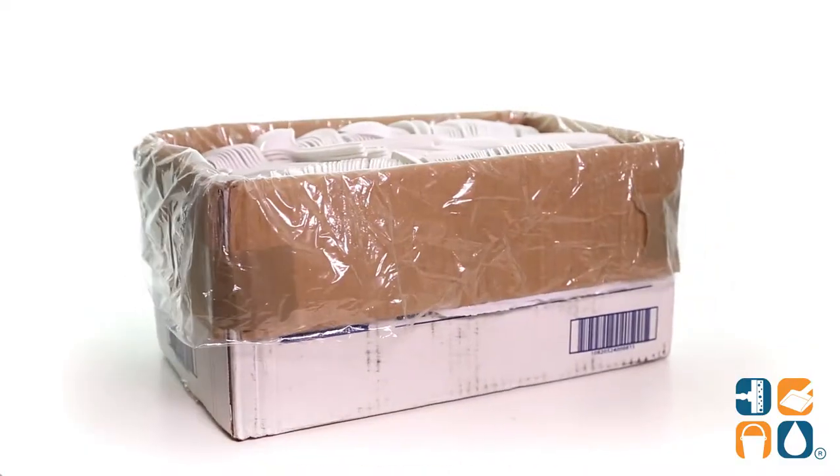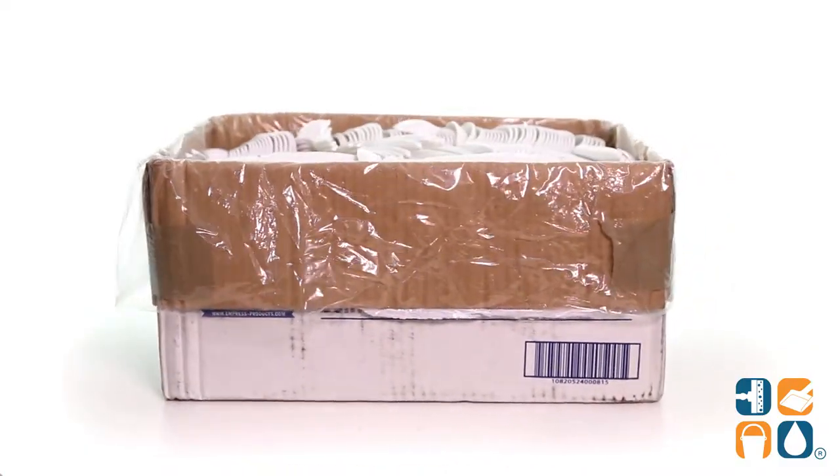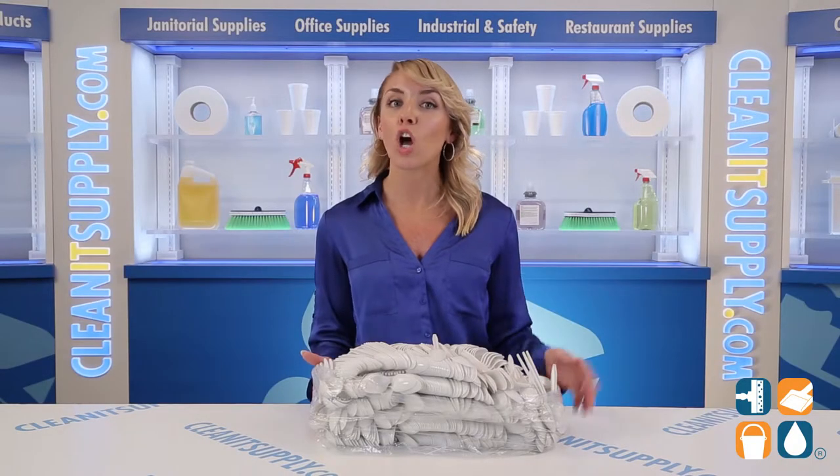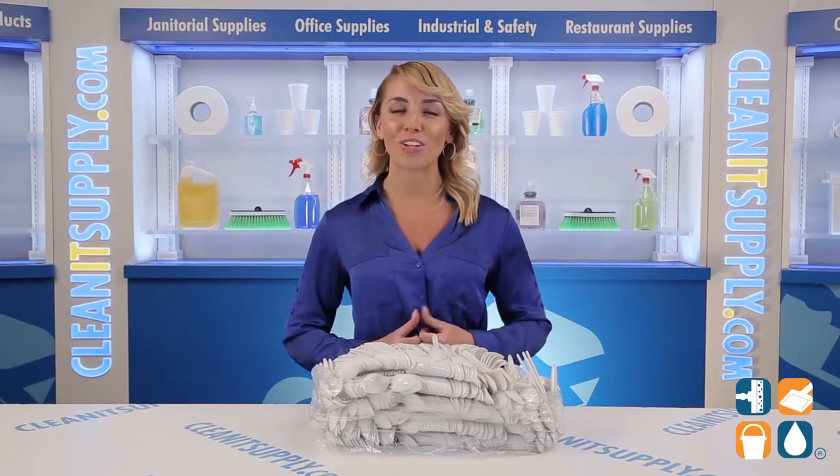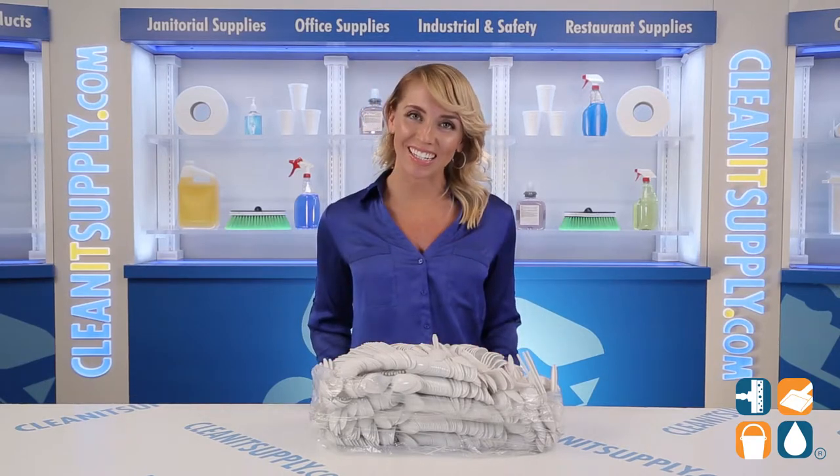And there you have it — this is the Empress 175002 White Plastic Medium White Teaspoons, 1,000 spoons per carton. Detail Product Breakdown. Don't forget to subscribe below to get in the know. I'm Alisha Marie and you're watching CleanIt TV.